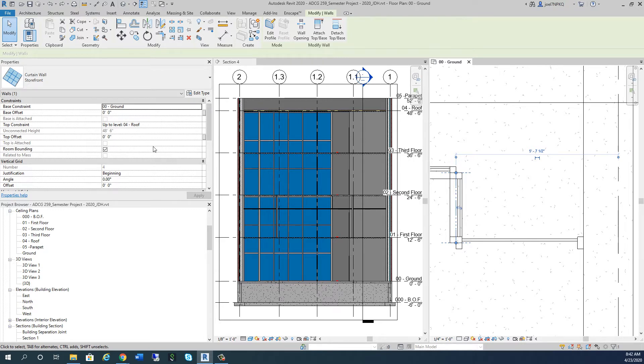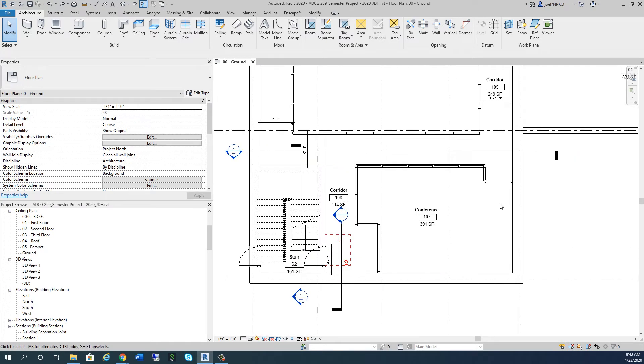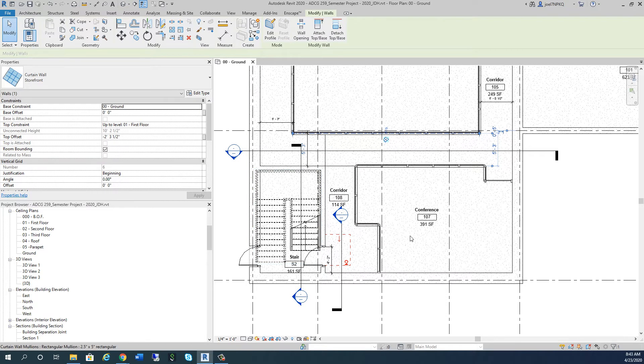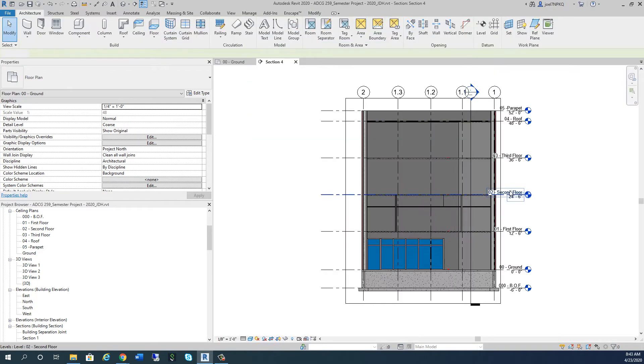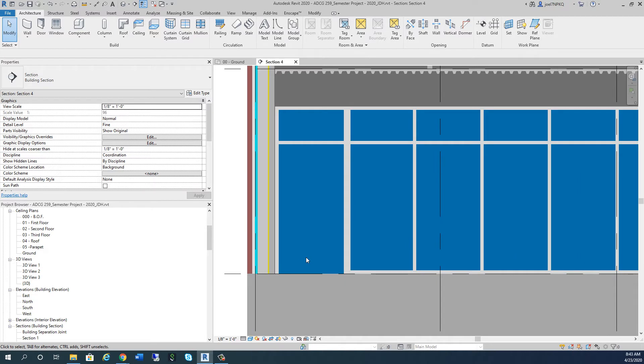I don't want the wall going ground to roof on each level like that. I'll close this section, hover, tab-click, and take that wall up to the first floor. The offset, if I remember right, is minus two foot three and a half inches. Let me check that other wall - yes, two foot three and a half. So that's what I want here. The conference space has this offset because it's going under the steel trusses.